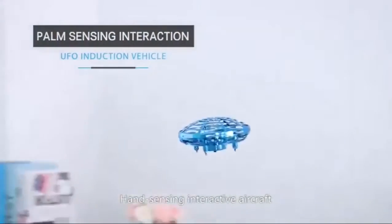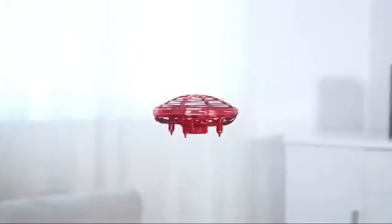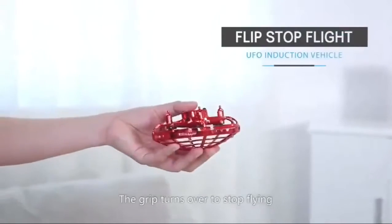Hand sensing interactive aircraft — it can be played by many people. Grip and turn it over to stop flying.